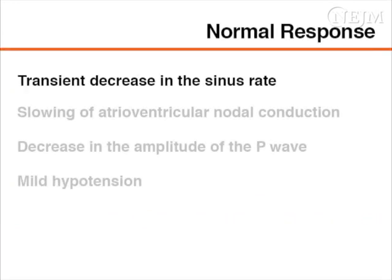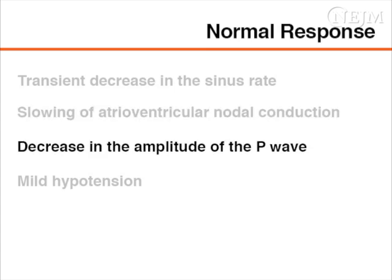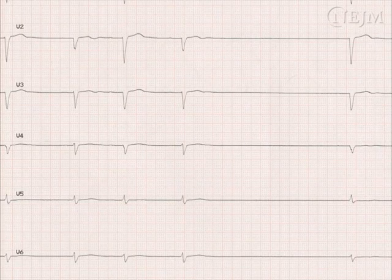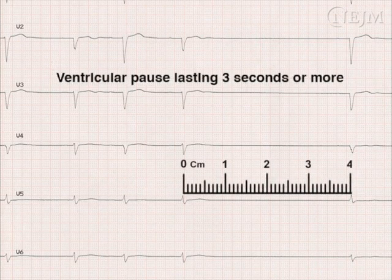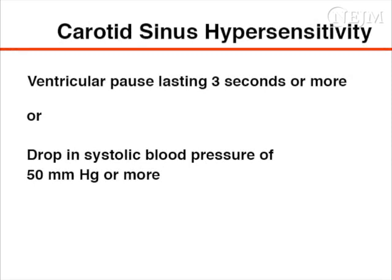A normal response to carotid sinus massage is a transient decrease in the sinus rate and a slowing of the atrioventricular nodal conduction. Carotid sinus massage may also induce a decrease in the amplitude of the P wave. The typical blood pressure response may be mild hypotension induced by a decrease in vascular tone. When evaluating the cause of syncope, note that a ventricular pause lasting three seconds or more, or a drop in systolic blood pressure of 50 millimeters of mercury or more, defines carotid sinus hypersensitivity. When associated with symptoms, carotid sinus hypersensitivity defines the carotid sinus syndrome.